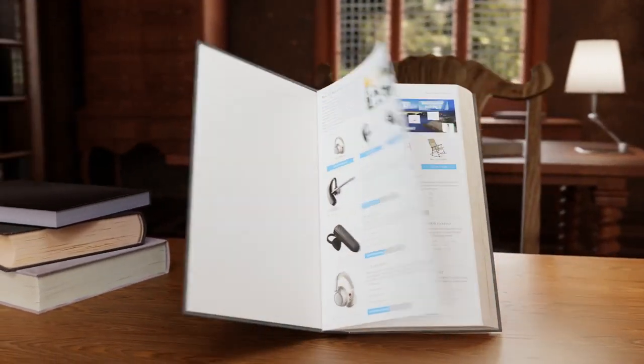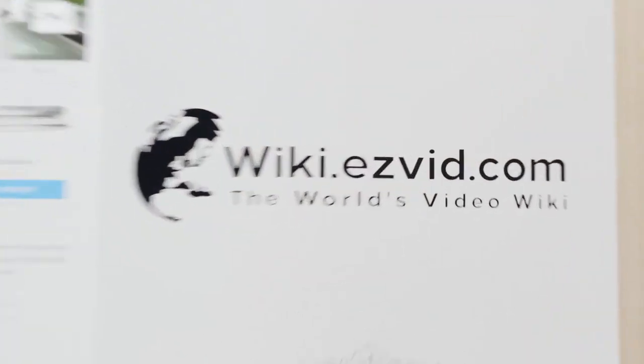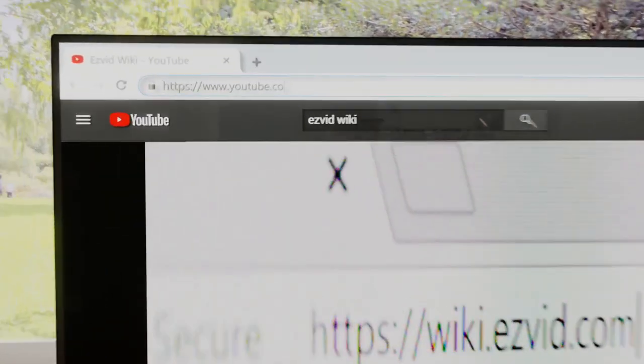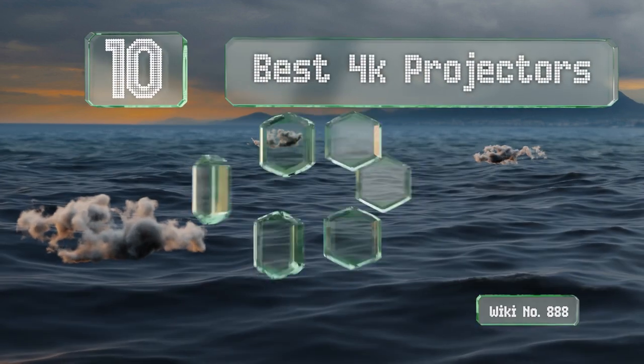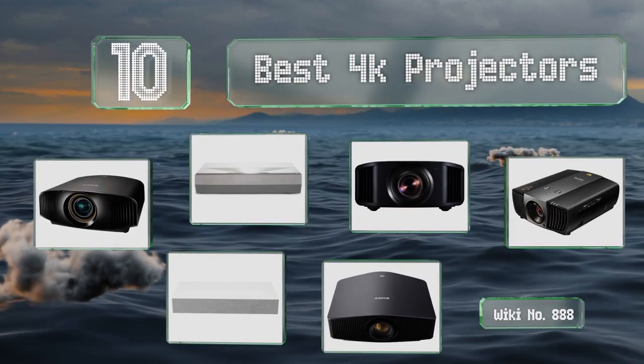EasyVid presents the 10 best 4K projectors. Let's get started with the list.